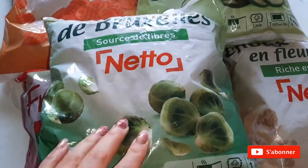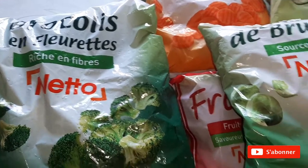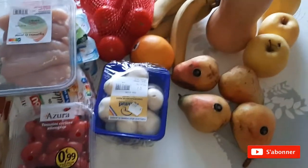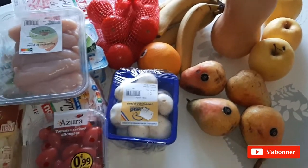J'ai pris aussi des choux de Bruxelles et des brocolis. Voilà pour les surgelés, je range tout ça. Le surgelé est rangé, donc je vous fais les produits frais et les fruits et légumes.